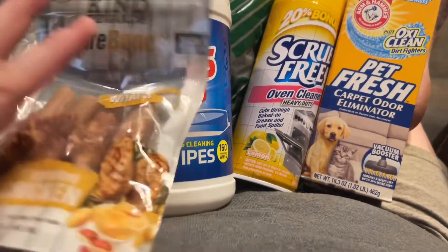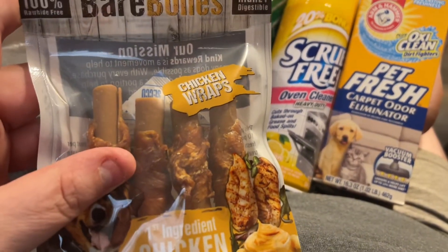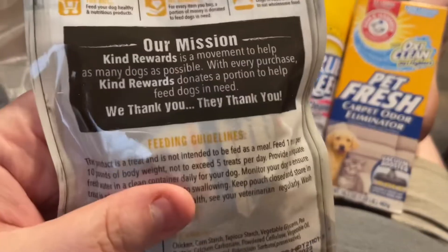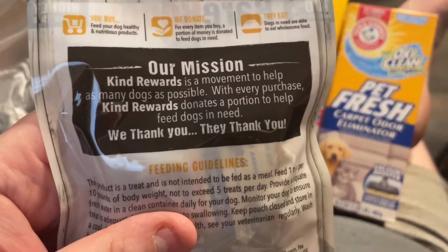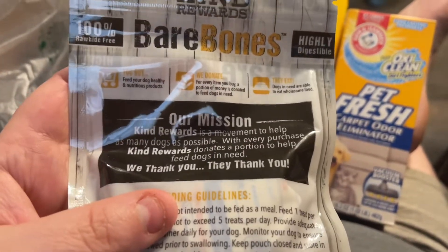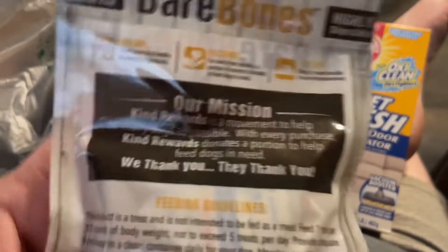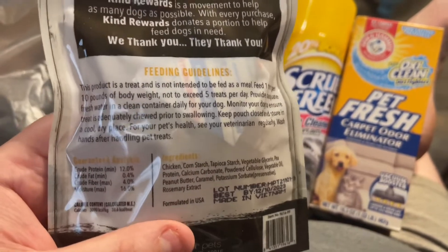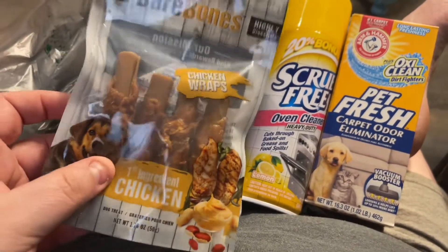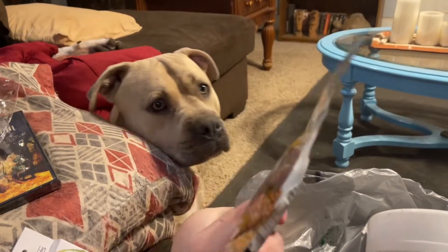I grabbed these for my puppies. These are the Kind Rewards Bare Bones chicken wraps. They donate a percentage of their sales to help feed other dogs, and they're 100% raw-hide free and digestible. I heard a friend's dogs really like these so I know my boys will too.